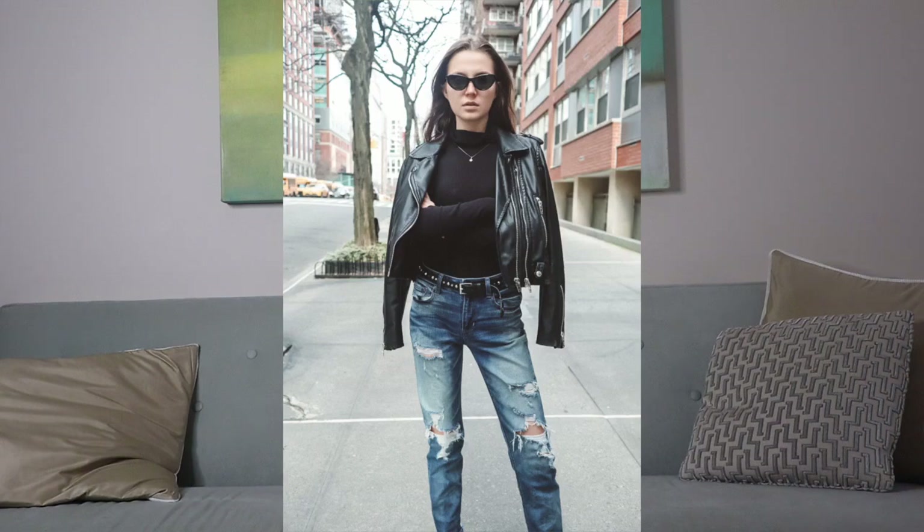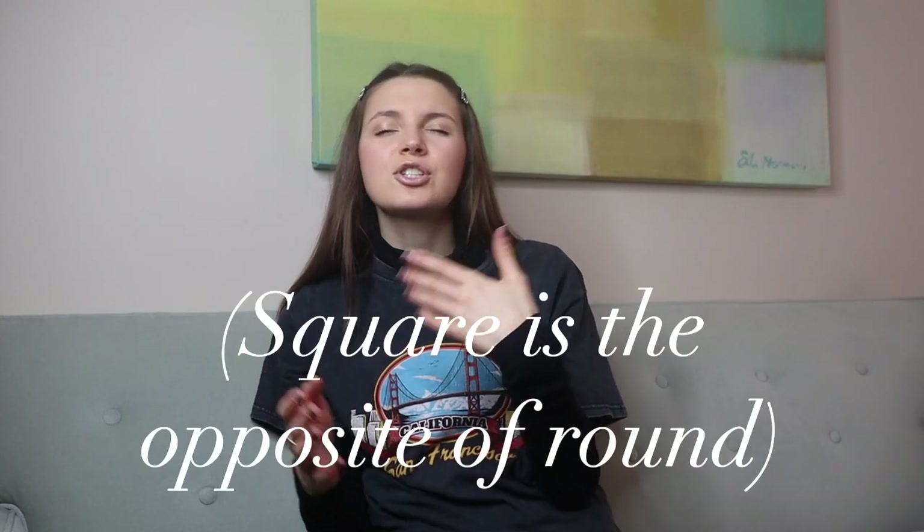Moving on to the square face shape: a square face is when your forehead, cheeks, and jawline all have sharp, defined angles, but the length and width of your face are the same. This is my face shape, so I've had a lot of experience trying on countless pairs of sunglasses. The frames that look best are round frames — the rounder the better, because it tones down the angles. You can even go with John Lennon-style frames. Big frames are also super flattering for square faces since the length and width are equal. Frames I'd avoid are wayfarers and square frames, as you don't want to add more boxiness to an already boxy face.